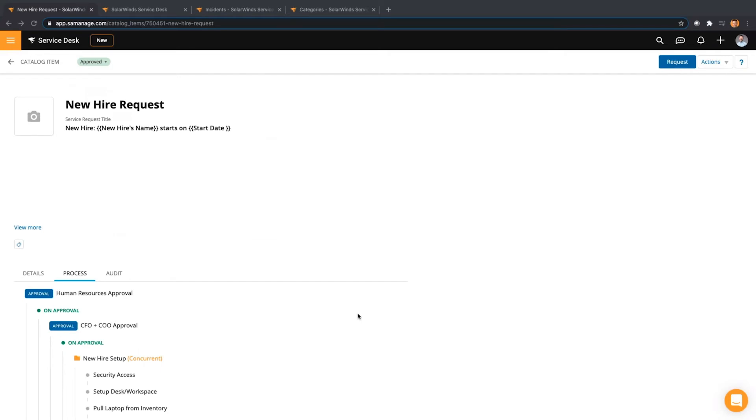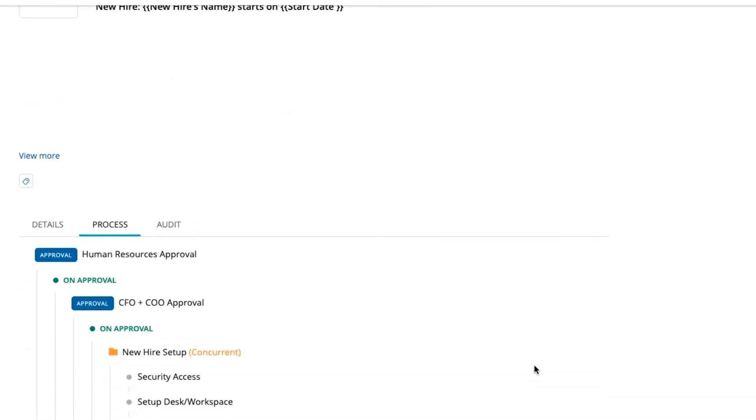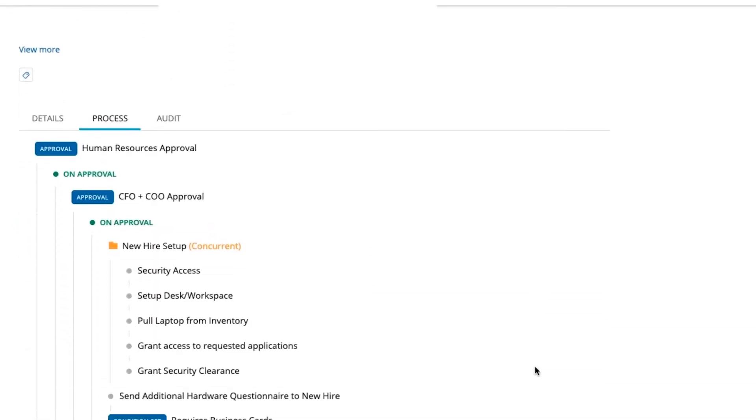We actually had a meeting with the business and the different pieces — our accounting department is certainly part of that because they've got to set people up in the time and billing system, our HR recruiting team on the traditional people side in terms of what information they had. We had those conversations and then we documented that workflow. And we also gave visibility — I was very transparent and said, you will now have transparency so that when you put in a request and tell me that somebody's starting in two weeks, we'll include you in that process because there are certain activities that you have to do and certain activities that we have to do in order to make sure that person is effectively onboarded.